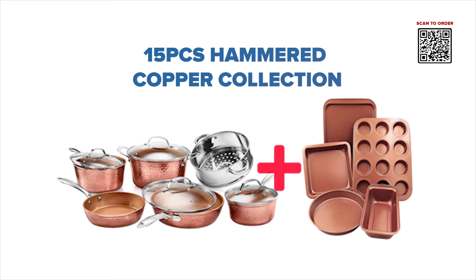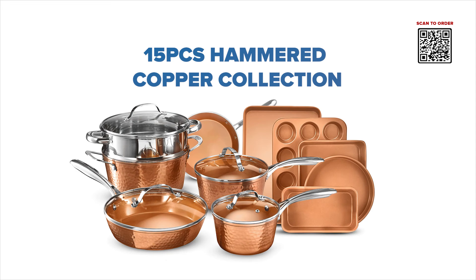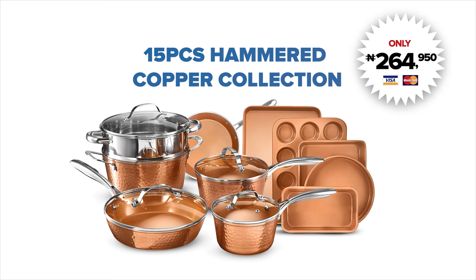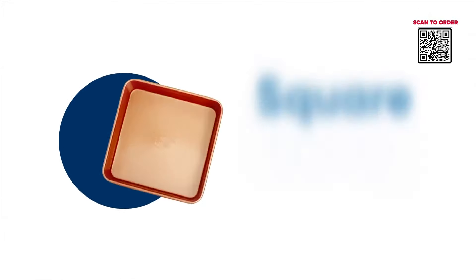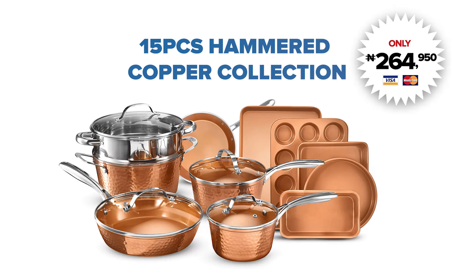But wait, there's more. If you order now, we will upgrade you to the 15-piece Gotham Hammered Collection at no extra charge, and also include one cookie sheet, one round baking pan, one square baking pan, one loaf pan and muffin pan — all for just 264,950 Naira only.